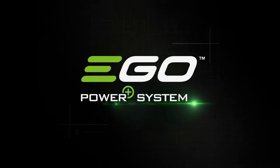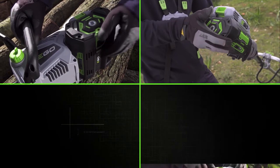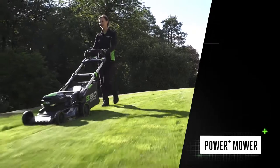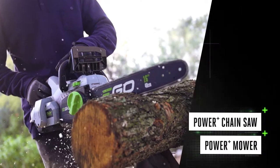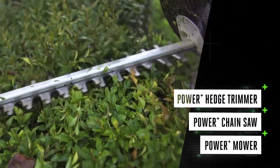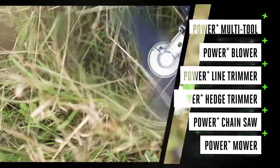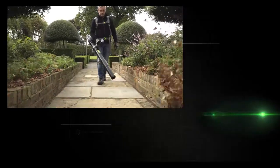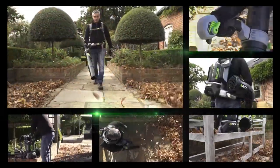The backpack blower is part of the revolutionary EGO Power+ cordless system. The same powerful Arc Lithium 56-volt battery fits every tool in the EGO range — with the power you need to tackle any task. Click in the battery and you're ready to go.